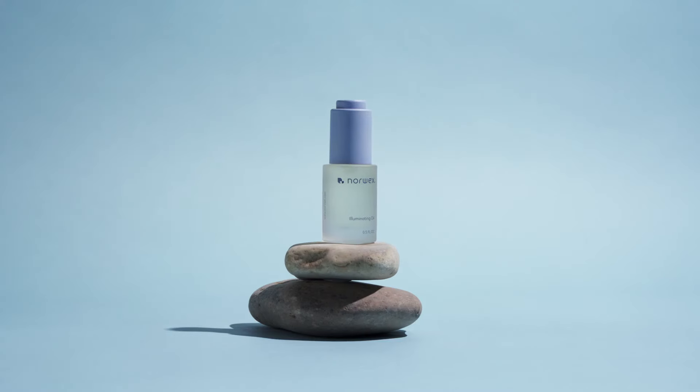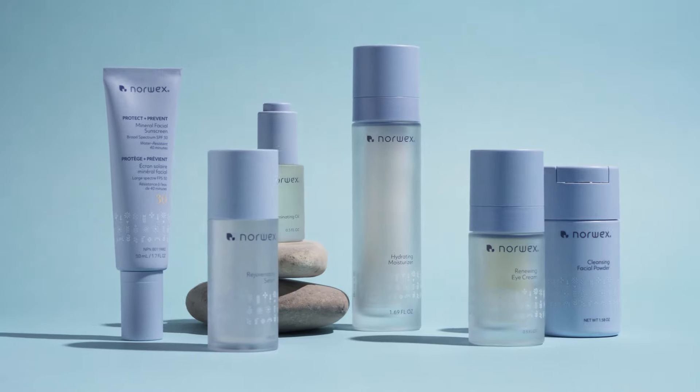A regimen that delivers on its promise. Cleaner. Safer. Better skin care.